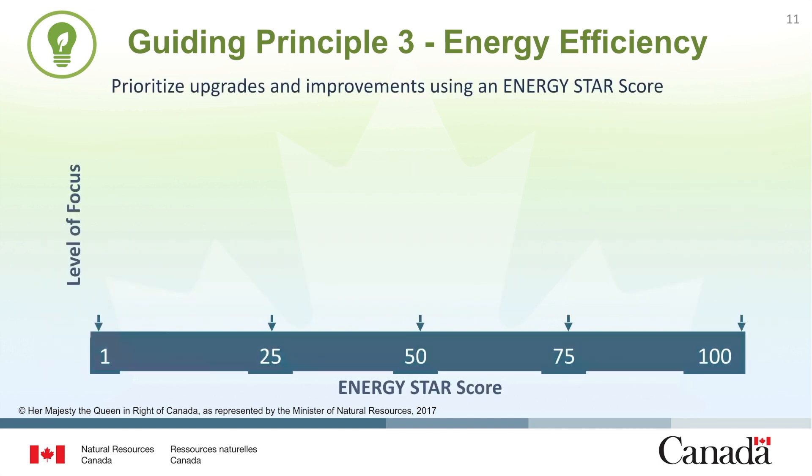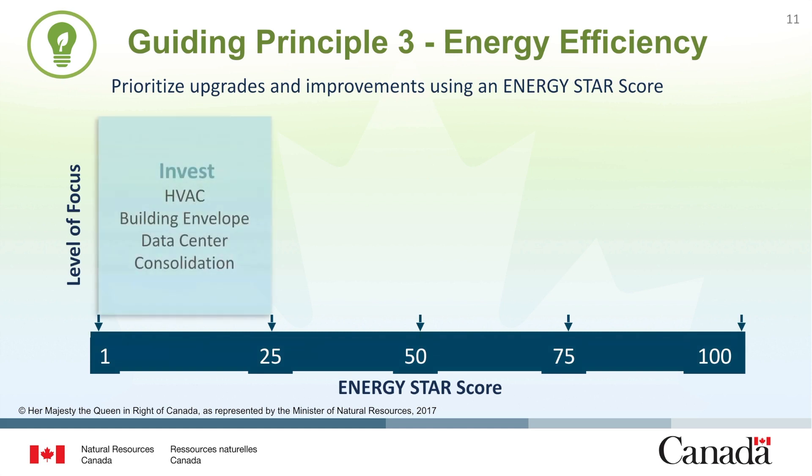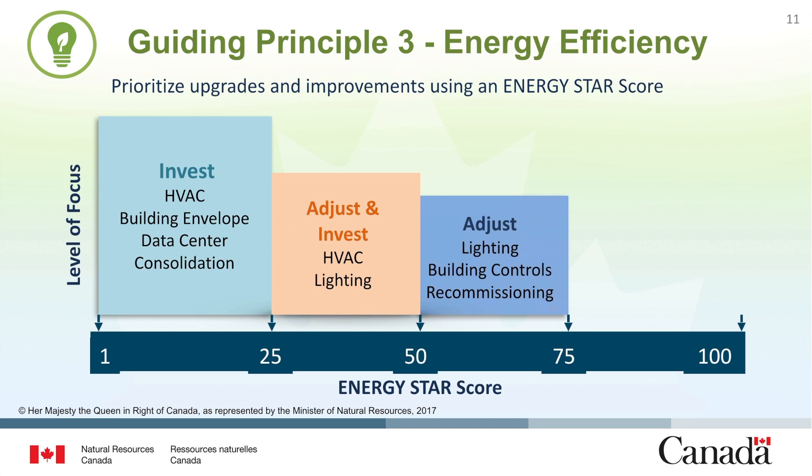ENERGY STAR scores range between 1 and 100. Buildings that receive a low score may be great candidates for major energy efficiency upgrades, including buildings that have been targeted for energy improvements and can show significant savings following the installation of new equipment. Scores between 25 and 50 may need a combination of building improvements and minor adjustments. Building scores between 50 and 75 can benefit from lighting and building control upgrades or recommissioning.